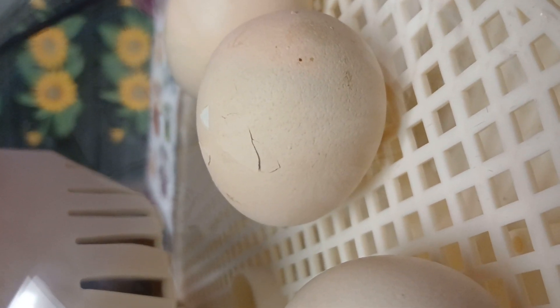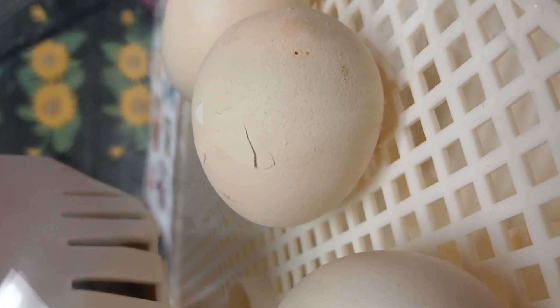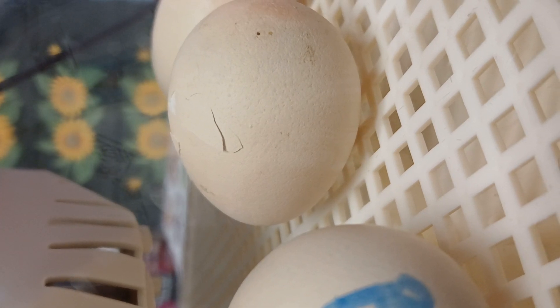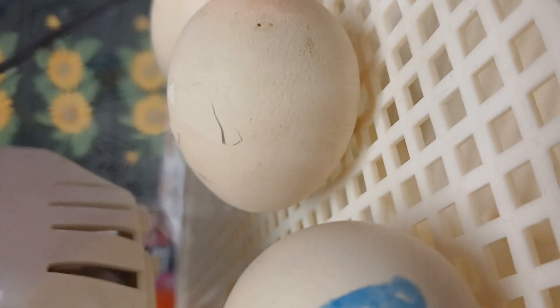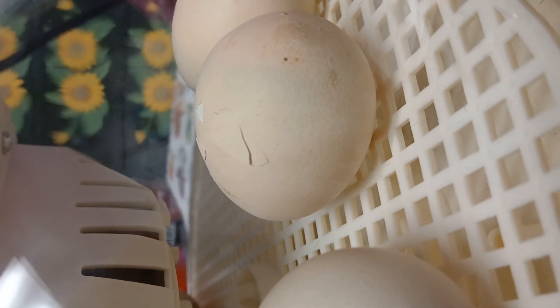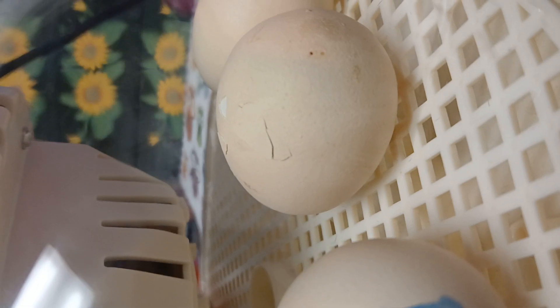It's almost go time. Come on, chick chick! Oh! It's moving, it's moving — it hears me.